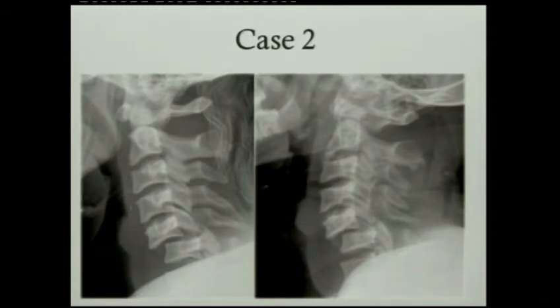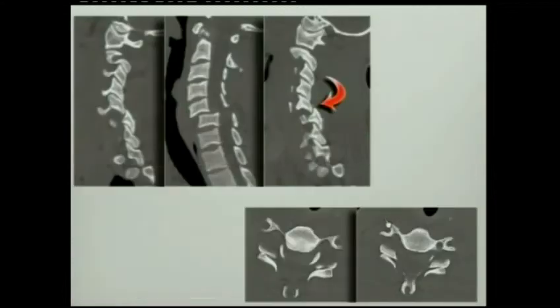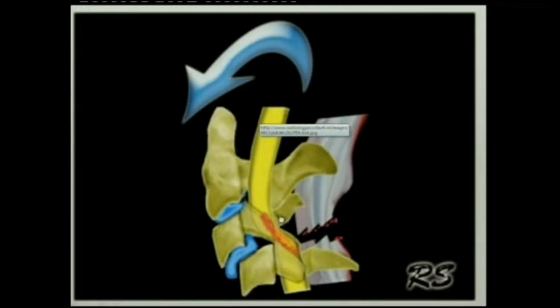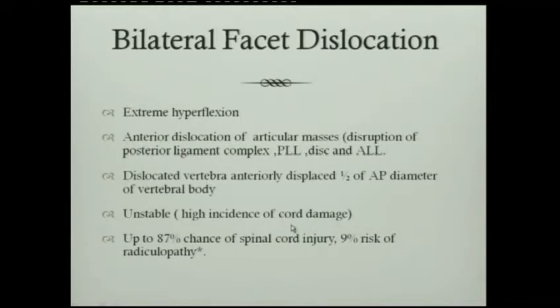The other spectrum of this injury is when you have almost 50% dislocation. Here we see dislocation in both facets, with reverse hamburger signs in both facet joints posteriorly. The important thing is to note where the disc is — if you try to reduce without paying attention, this disc may go into the canal. With bilateral dislocation, there is extreme hyperflexion and disruption of all ligaments. Up to 87% chance of spinal cord injury has been reported with bilateral facet dislocation.